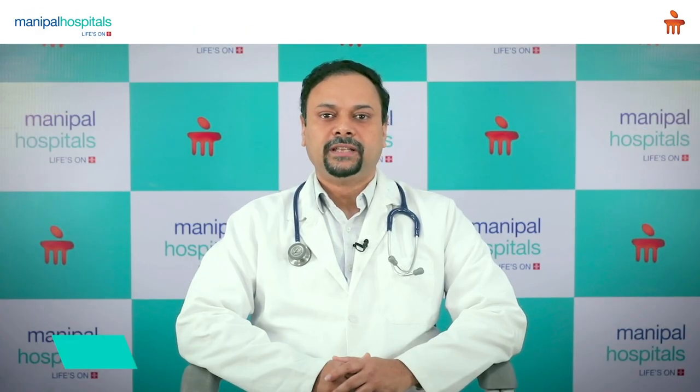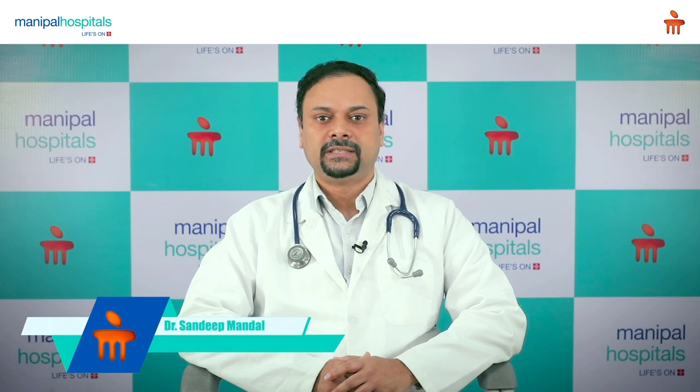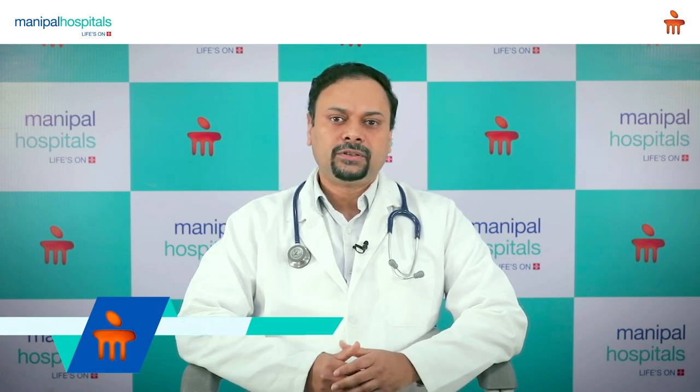Hello everyone, I am Dr. Sandeep Mandal, Consultant Nephrologist at Manipal Hospital Gurugram. Today I'll be talking about kidneys and chronic kidney disease.